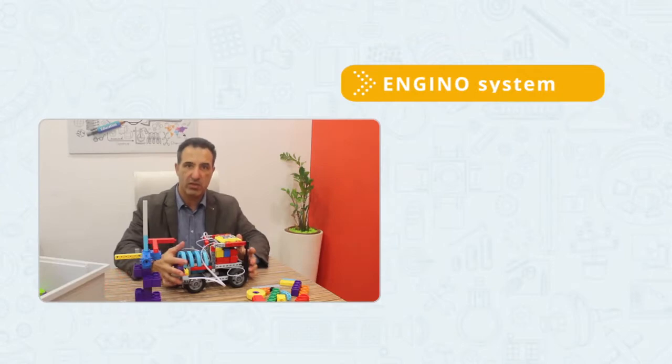Angino Solutions helped me provide the real STEM experience to my students. Angino is a system that takes the child from an early age and develops with the child.